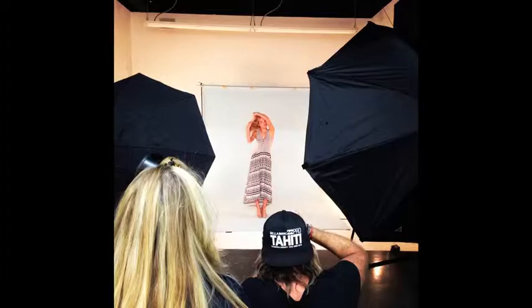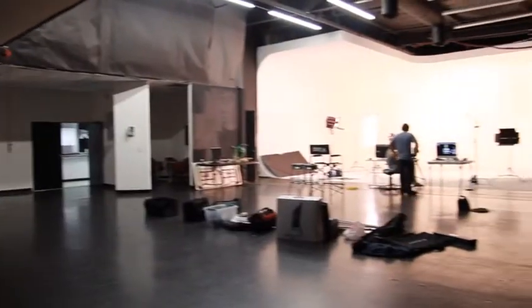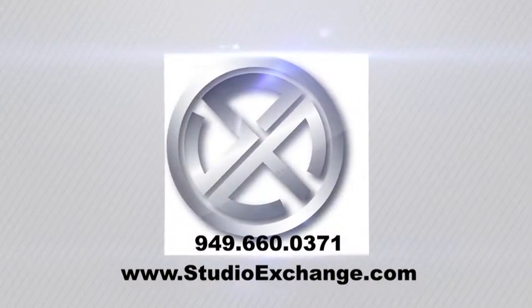From fashion to auto, Studio Exchange has the space and crew that you need to get your project done. Studio Exchange — Creative Studio Rentals.